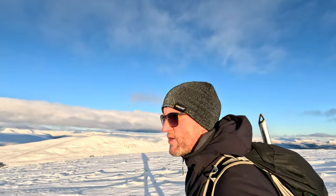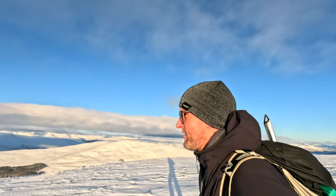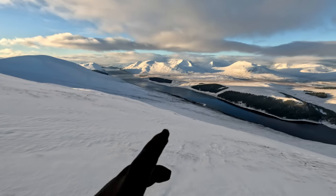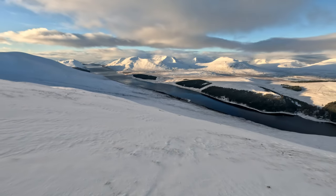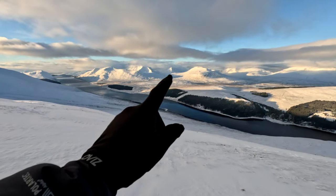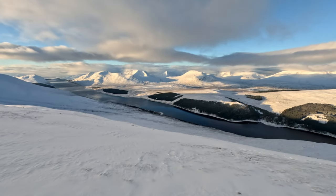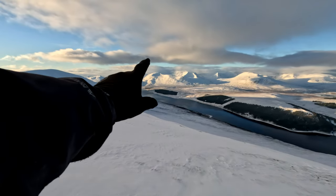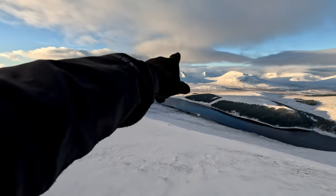That's us at the summit of Geal Charn — that took roughly an hour and a half, not bad at all. It's well worth dropping down a little bit to look at the views of Loch Ericht and the Ben Alder range — absolutely stunning. You've got Ben Alder right in the centre, Cairn Lea, and the big massive mound which is Geal Charn itself. But the main attraction has to be Ben Alder, and you've got Ben Voile to your left — seriously remote in there. Fantastic.